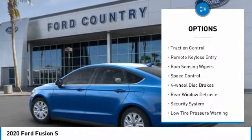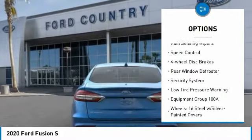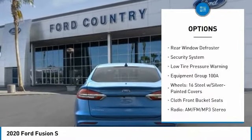Electronic stability control, brake assist, traction control, remote keyless entry, rain sensing wipers.